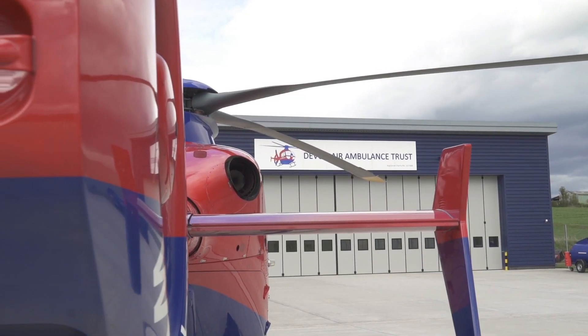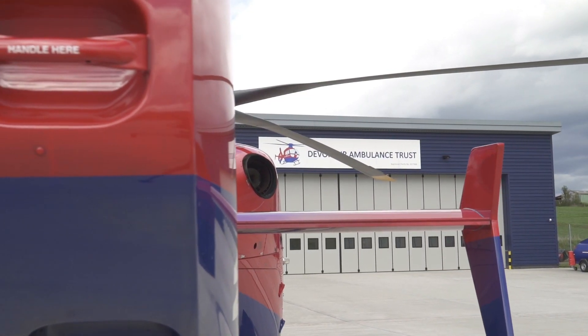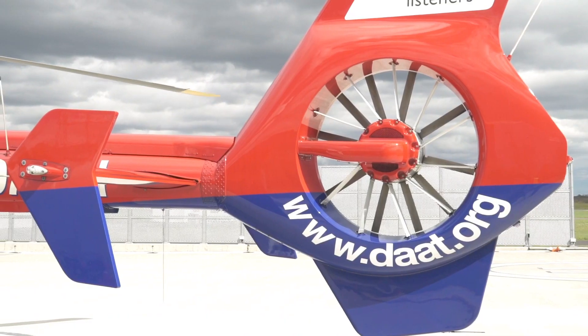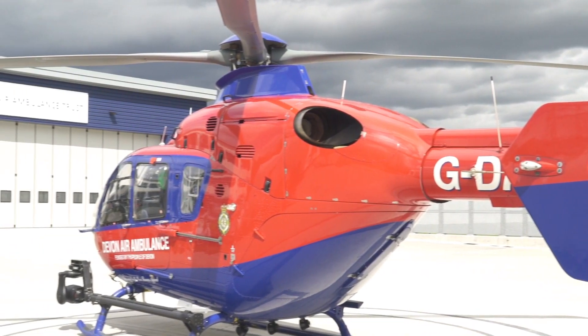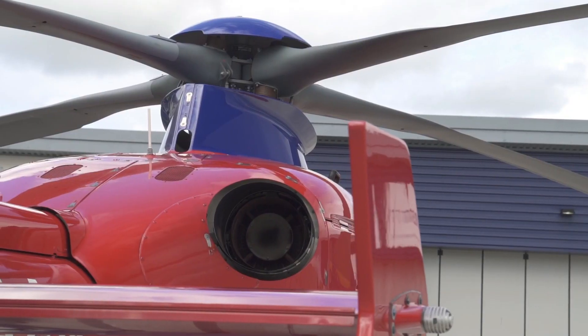This twin-engine helicopter can perform different missions, and can land almost anywhere, particularly in high and hot conditions, while carrying more payload over longer distances than other rotorcraft in its category.